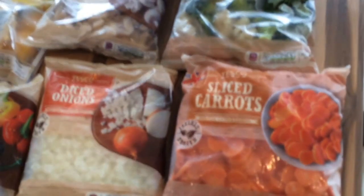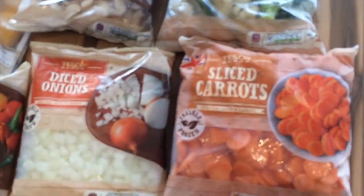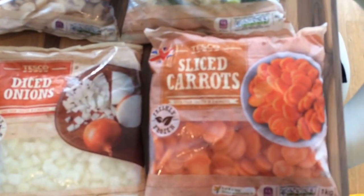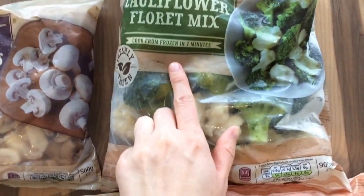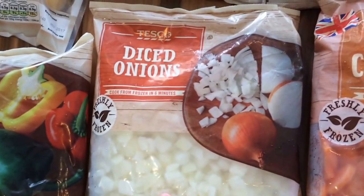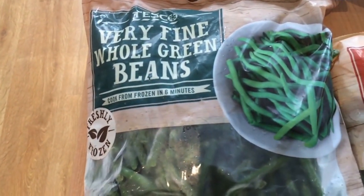I'm going to start with my freezer items so I can get them put away. I've bought loads of frozen pre-prepared vegetables to save time and so I know I've always got vegetables in the freezer. I have some sliced carrots, broccoli and cauliflower floret mix, diced onions, sliced mushrooms, sliced mixed peppers, and some very fine whole green beans — they're all frozen veg.